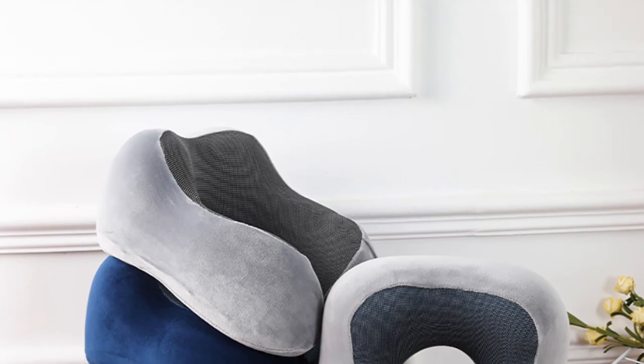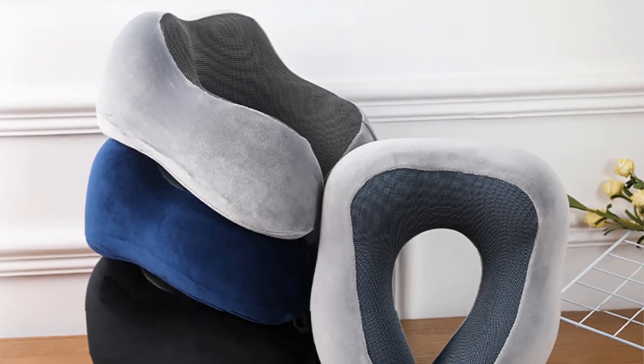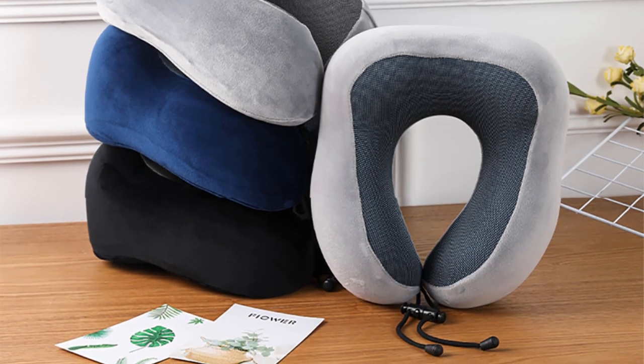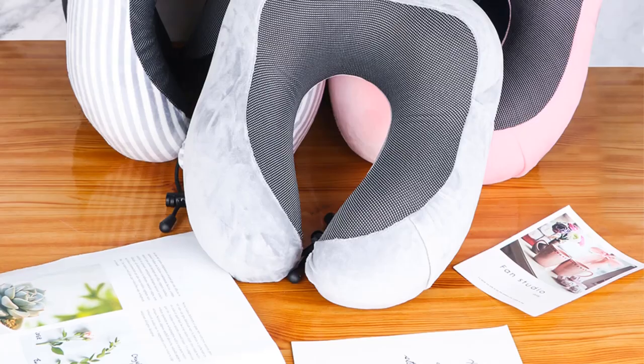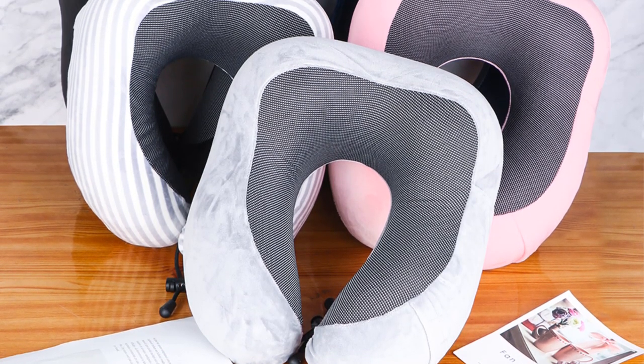Product 1: Soft Travel Pillow. A soft travel pillow is an essential accessory for travelers seeking comfort and support during their journeys, particularly on long-haul flights or road trips. This U-shaped pillow is designed with the traveler's well-being in mind, offering various features for optimum comfort and neck support.